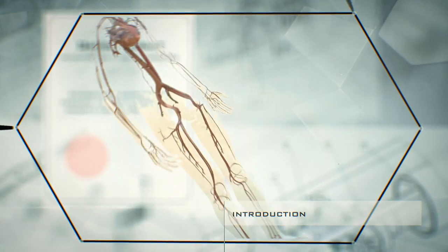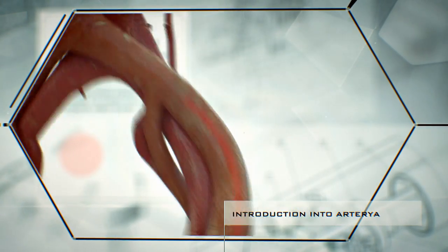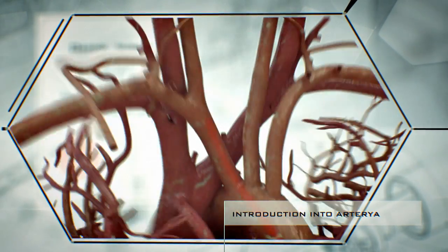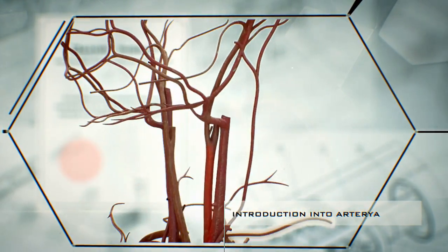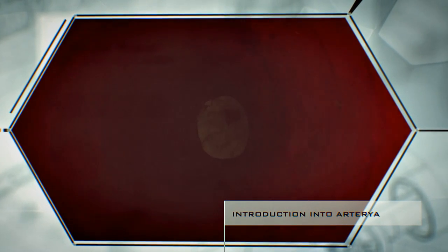Let's take a look at how the nanomachines work. The device is introduced into the human body through the femoral artery and travels through blood vessels until it reaches the affected area. A built-in mini-camera makes it possible to control the entire course of the process.